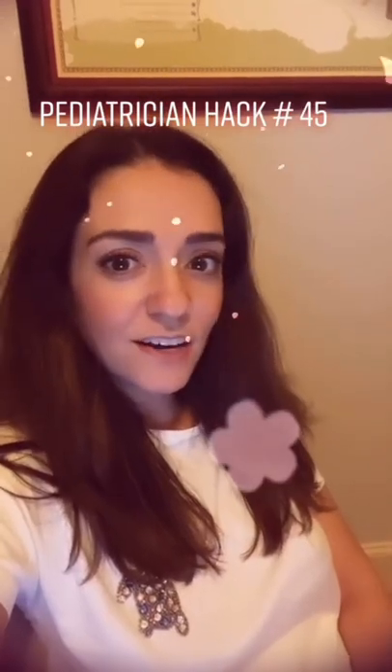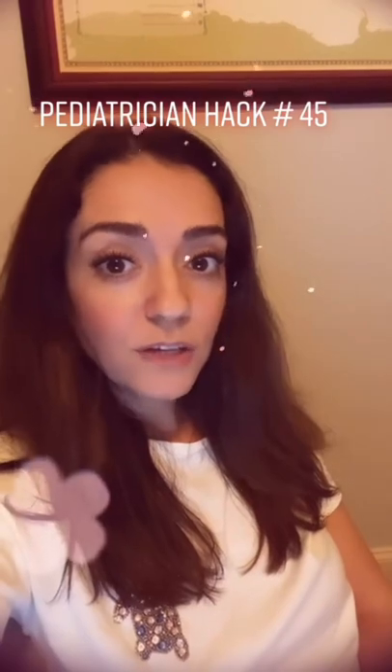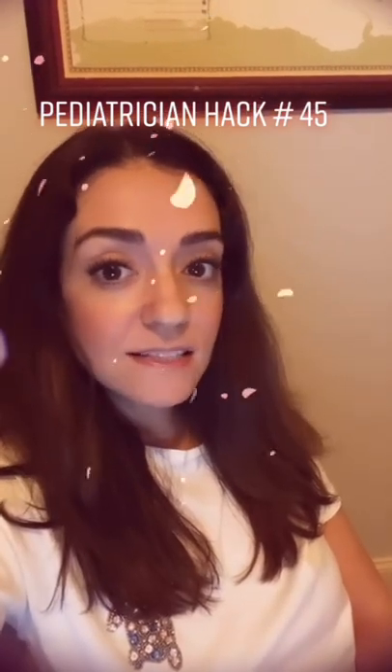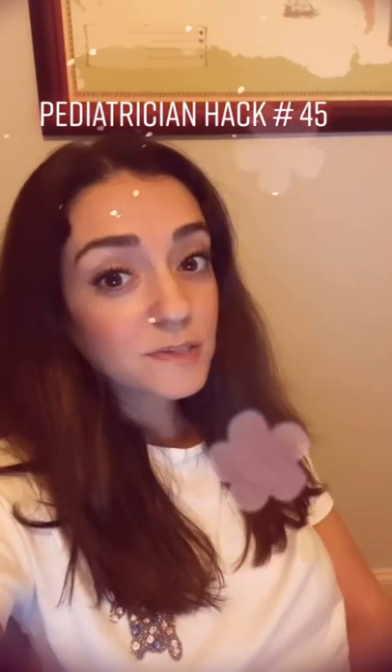Number 45. Does your child get car sick? Here are some things you can try. If they're over two, you can try giving them a daily allergy medicine such as children's Claritin or Zyrtec. For long trips, you can also try children's Benadryl.